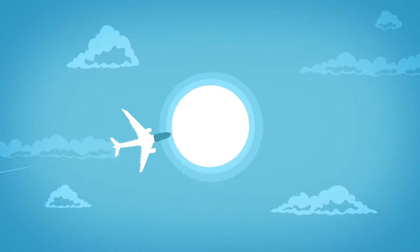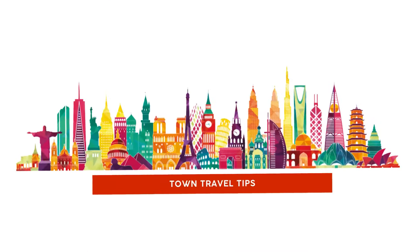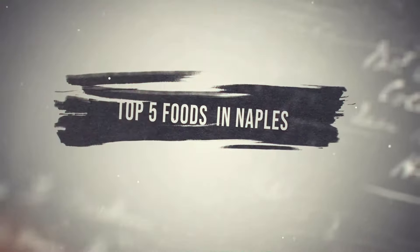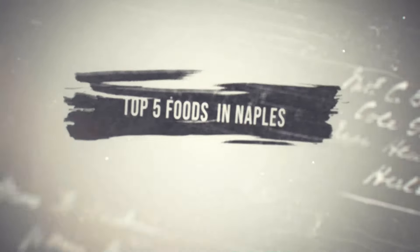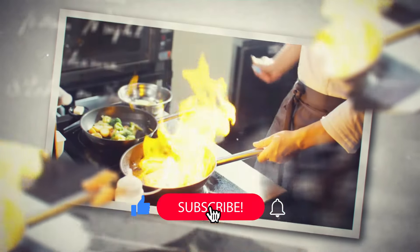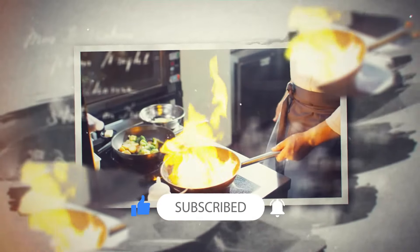Welcome back to Town Travel Tips. In today's video, we take a look at the top 5 foods to try out on your next trip to Naples. Are you new to this channel? Make sure you hit that subscribe button and like the video. Without further ado, let's dive into an ocean of food.